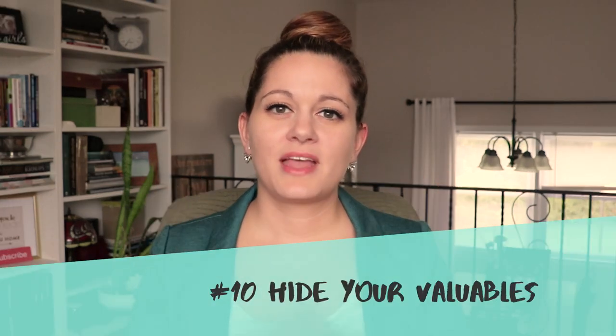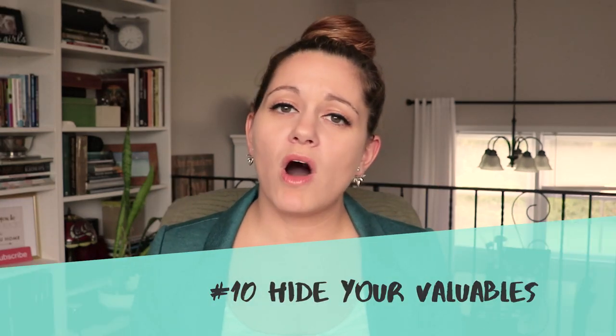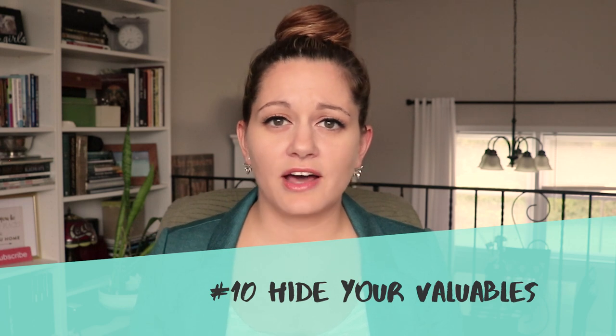Number ten: hide your valuables. While you're on the market, you're going to have a lot of strangers coming through your home. If you normally keep your jewelry box on display on your dresser, pack that away. If you have a catch-all tray by your front door where your wallet, keys, money, and jewelry go, make sure you don't do that while on the market. Make sure those items get packed away in a safe place — either in a safe in your home or at a friend or relative's home — just to avoid any potential issues.